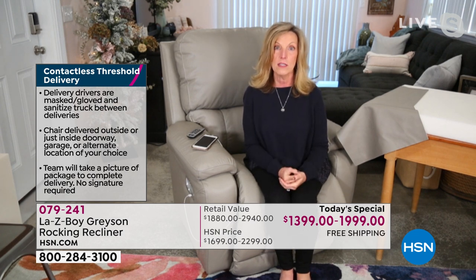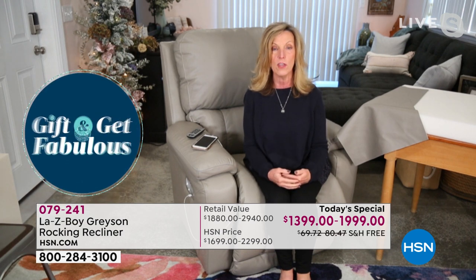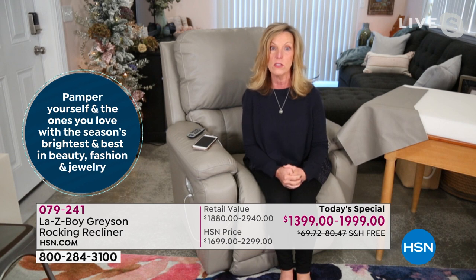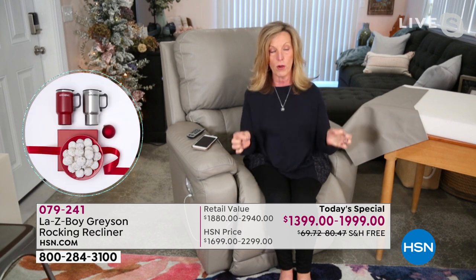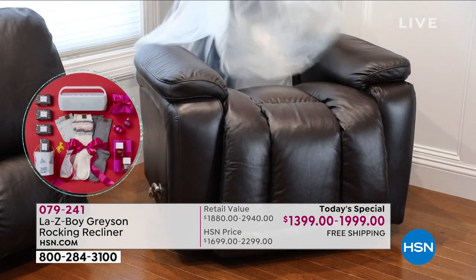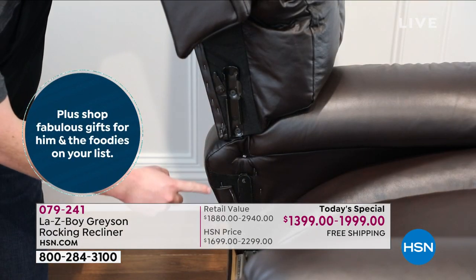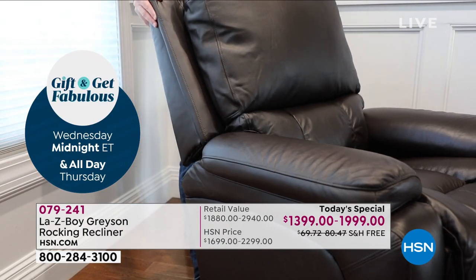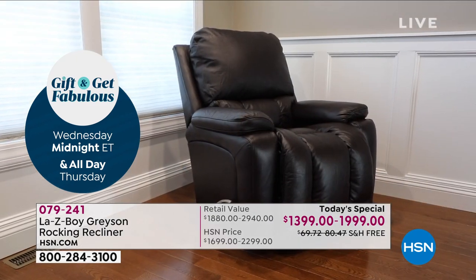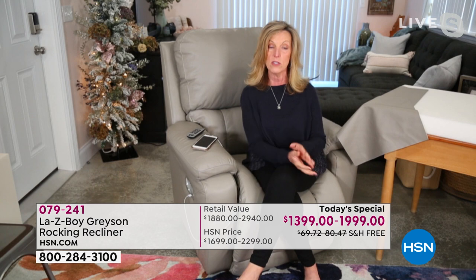It does mean that you have to unbox this, and it's actually very easy. If we start with the manual, it's two pieces — there are two metal parts, one on each side of the back and one on each side of the base. There are your glides. You just slide the back right into the base, sit down, start rocking, grab the arc handle, and start reclining.